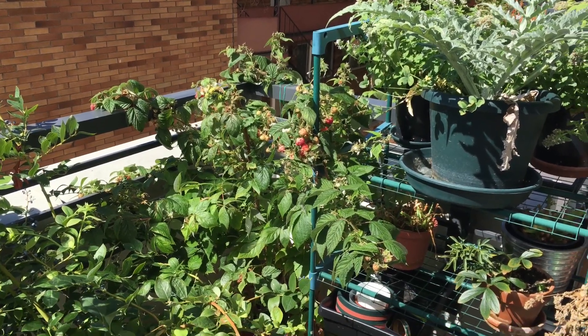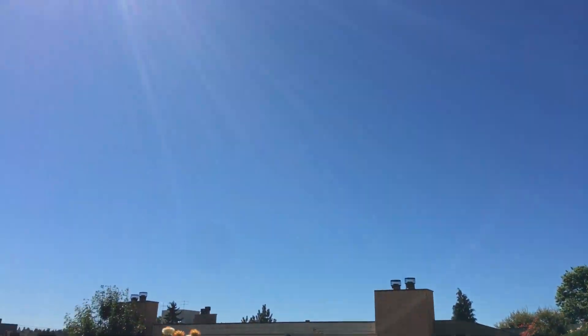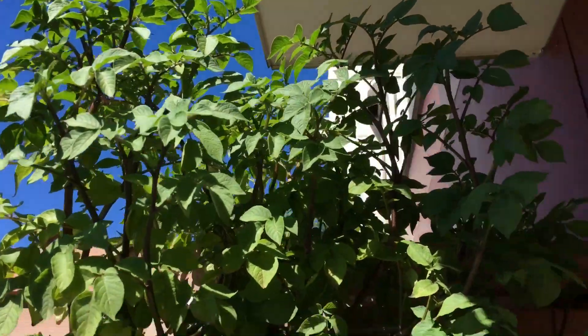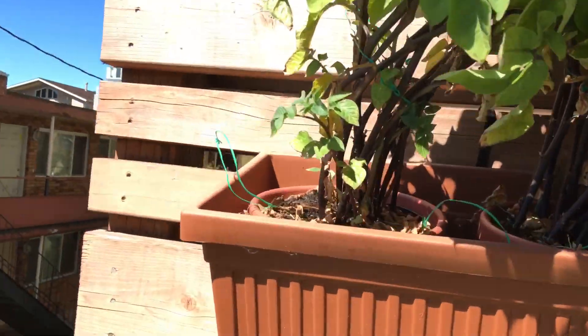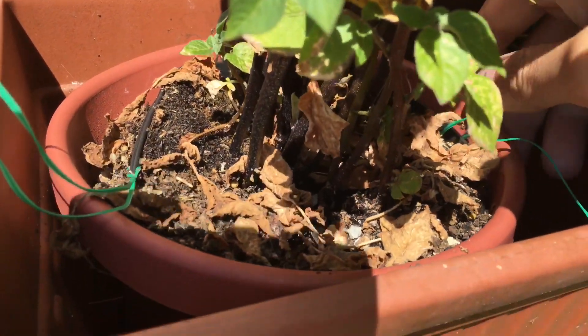Hello guys, it's September 1st, 2017. It's a really sunny, clear day, as you can see. So the potatoes are still here, they're getting very big, and you can kind of see the pot deforming, so there must be a lot of growth in the soil. Let's take a look.